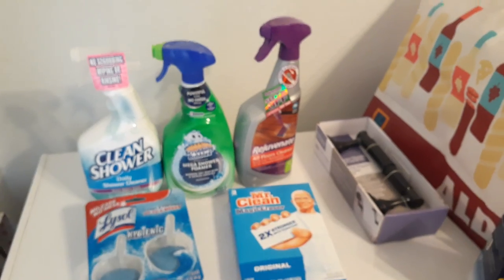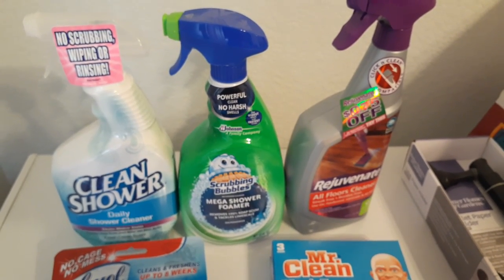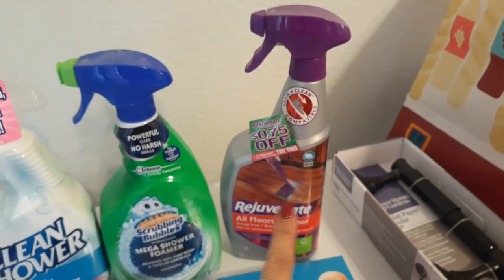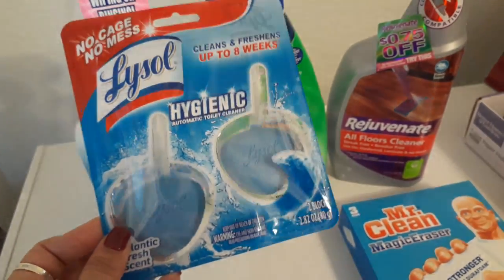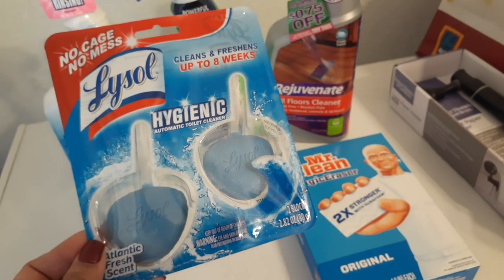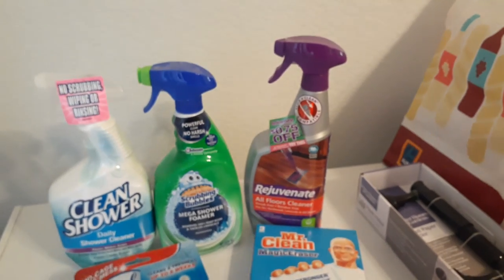I also needed some cleansers — I got the Clean Shower daily shower cleanser because I'm constantly spraying down our showers. I also got the Scrubbing Bubbles mega shower foamer. For our hardwood floors — we don't have carpeting — I picked up a floor cleaner. I also love these Lysol toilet bowl clips that you put in the toilet bowl instead of adding drops to the tank; they work really well. I also got three of the Mr. Clean two-times-stronger — I find these really work.